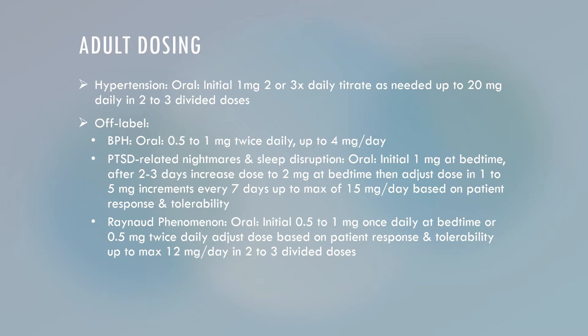After 2 to 3 days, increase your dose to 2 mg at bedtime, then adjust the dose in 1 to 5 mg increments every 7 days, up to a maximum of 50 mg per day, based on patient response and tolerability.